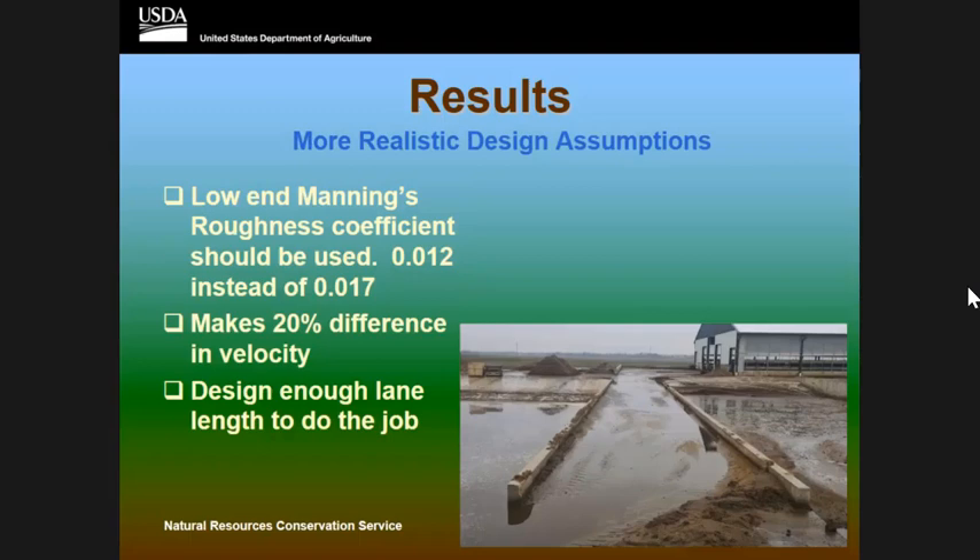Another result is the need for more realistic design assumptions. When I looked at the Manning's coefficient, they all used a higher Manning's coefficient than what was actually calculated for the site. They all used 0.017, but when I back-calculated using all the data from the site, the actual Manning's number was closer to 0.012. That made a 20% velocity difference and also meant the length of the sand separation lane should have been longer — that's why all theirs were shorter. This really needs more data and thorough research.